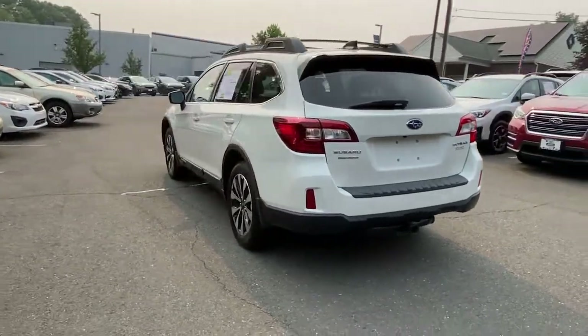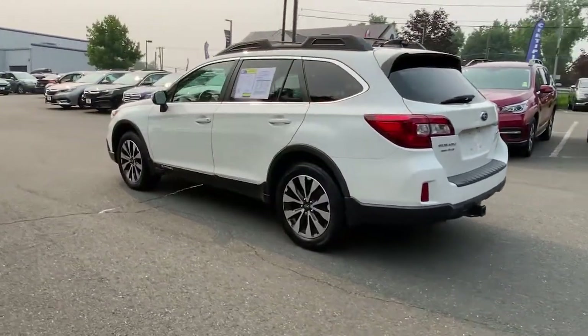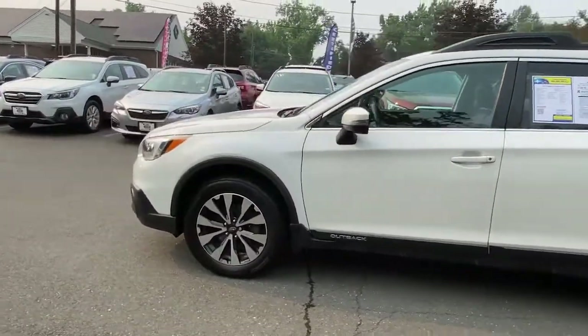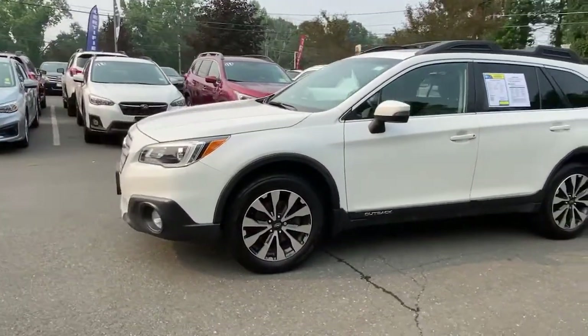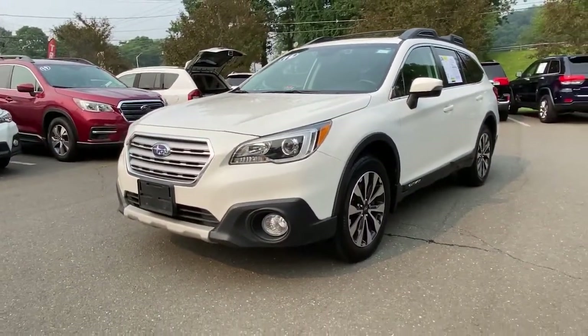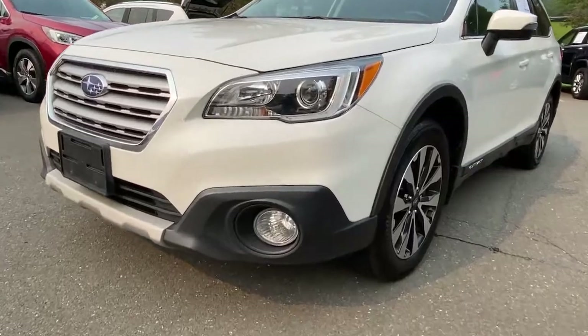These are just some of the great options this vehicle comes with: keyless entry, satellite radio, power passenger seat, leather steering wheel, rear spoiler, traction control, intermittent wipers, cruise control, power windows, CD player.